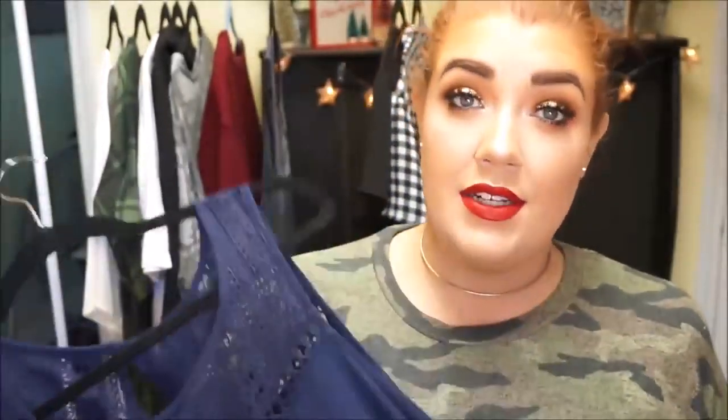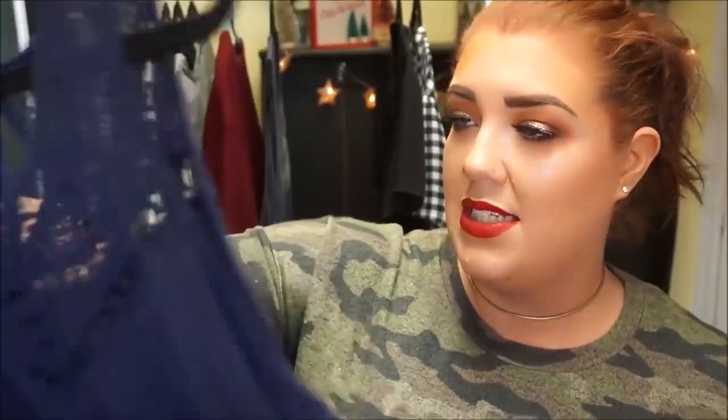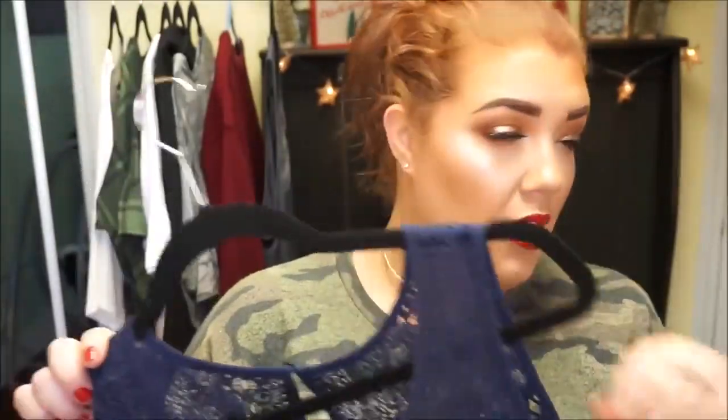This item I got from Torrid is a clearance tank top. It's cotton and has really cute detailing at the bottom that kind of matches the lace at the top. I thought it was really pretty — it's a great piece I can either dress up or dress down. I'd feel comfortable wearing it to work with a black cardigan, slacks, and some jewelry, and come summertime I can wear it with distressed capri jeans and flip-flops. It was on clearance so it was a decent price, and it's super comfortable.